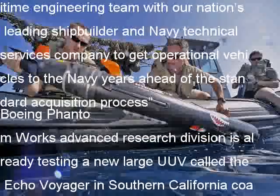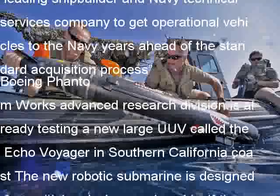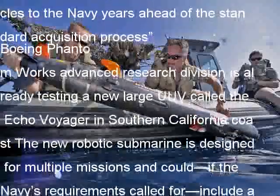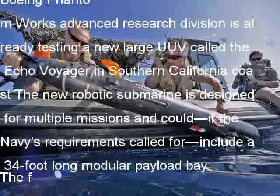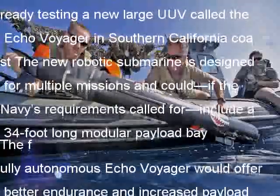The fully autonomous Echo Voyager would offer better endurance and increased payload capacity over traditional UUVs. Indeed, the UUV is designed to operate at sea for months without a support vessel. But while Boeing has a working prototype, the company is not a shipbuilder — that's where Huntington Ingalls comes in. The shipbuilder would use its experience to help refine the UUV's design and help build the new robotic submarine.